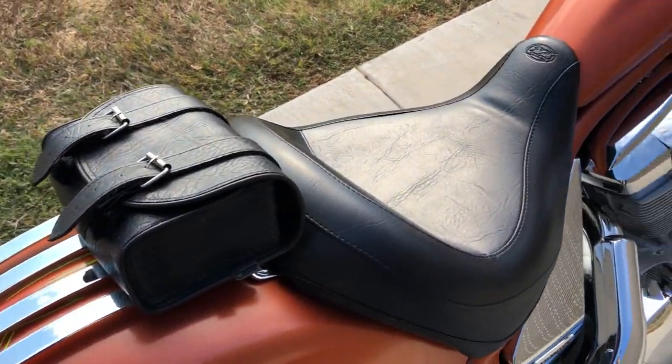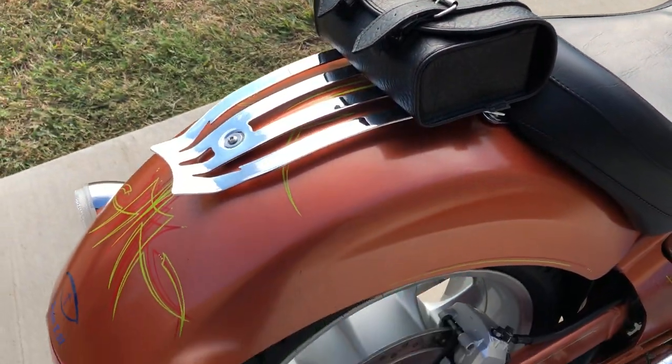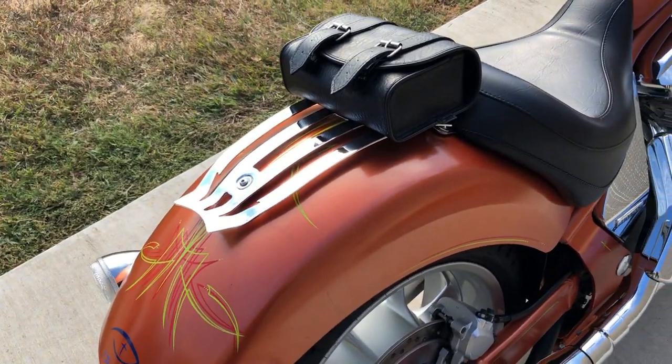It is set up for a solo rider. It's got a Mustang seat. You've got a little luggage rack with a storage pack pouch on it.